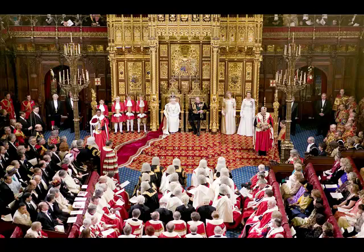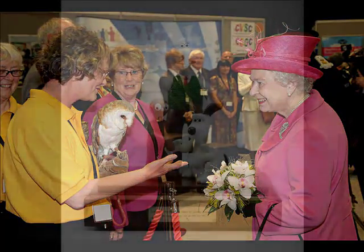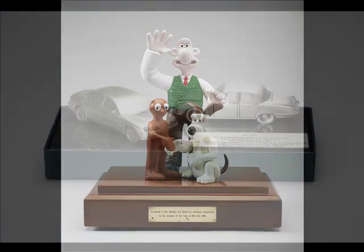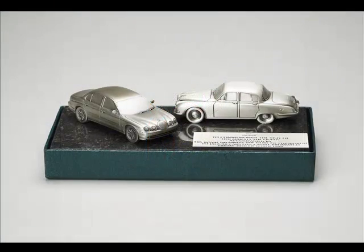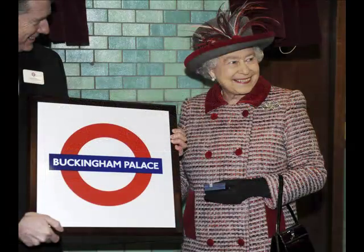You mentioned the many regional visits that the Queen makes every year and the gifts that she receives during those visits. Can you talk about a couple of the more unusual gifts that she's received? She's given a huge range of things and often they reflect the place that she's visited in some aspect. Indeed this year she was actually given a tube sign which says Buckingham Palace, and there's a wonderful photograph of her receiving it and she looks absolutely delighted.